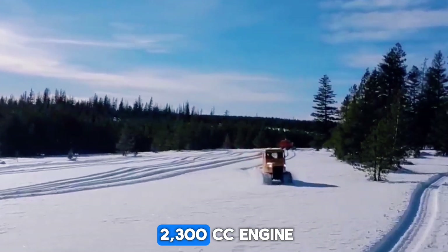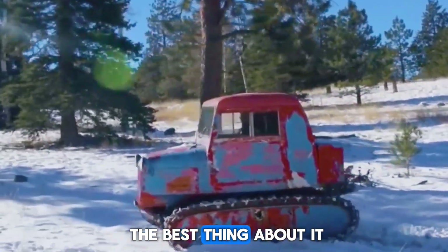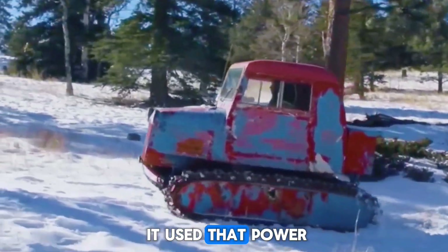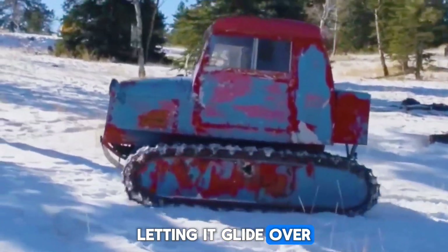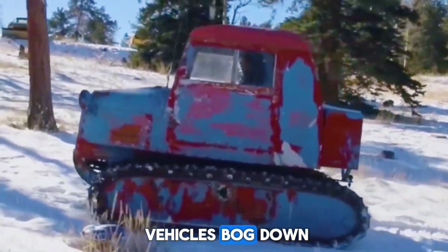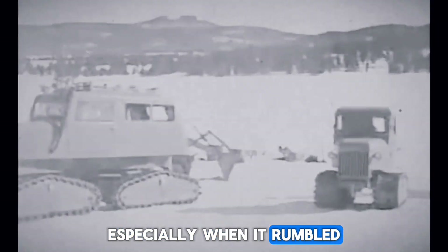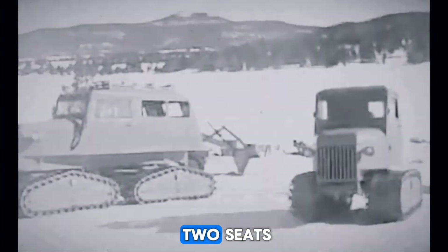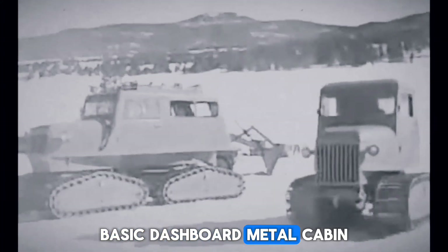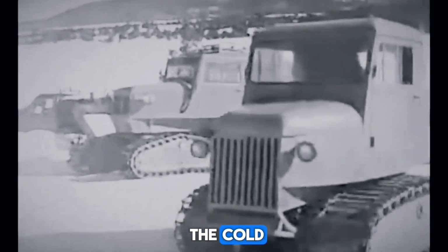It carried a 2,300cc engine making about 85 horsepower. The magic was how it used that power — wide tracks spread its weight perfectly, letting it glide over deep snow while heavier vehicles bogged down. That long hood gave it a mini-tank vibe, especially when it rumbled through the forest with its deep, growling engine. The interior was simple: two seats, basic dashboard, metal cabin. No nonsense. No distractions. Just a machine and the cold.